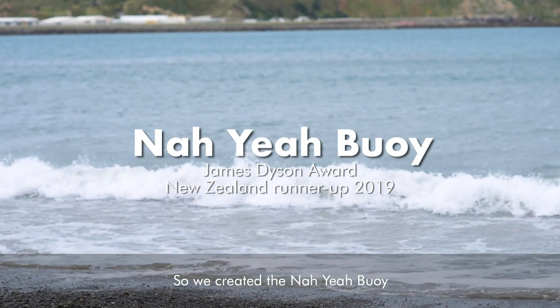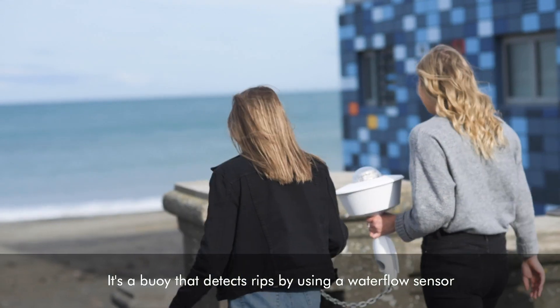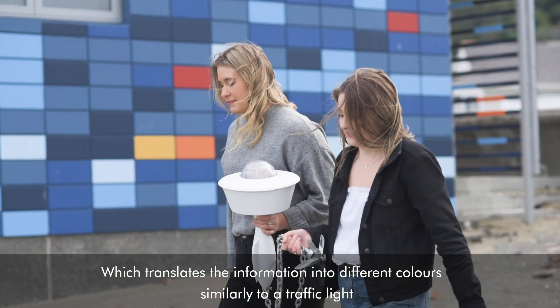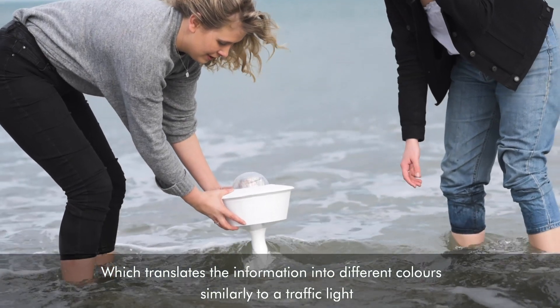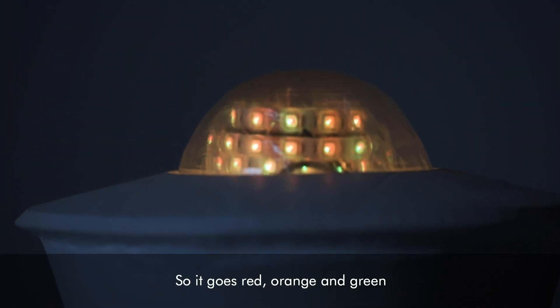So we created the Nāya Boi. It's a device that detects rips by using a water flow sensor, which translates the information into different colours, similarly to a traffic light. So it goes red, orange, and green.